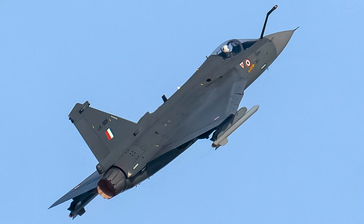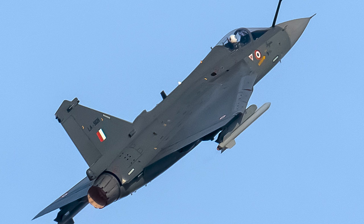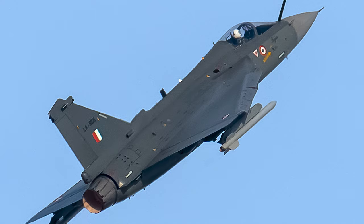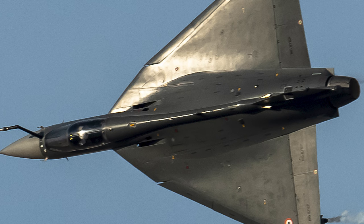The delta wing planform does not depart like a conventional straight or swept-back low aspect ratio wing — that is the peculiarity of it. It is because of the leading edge vortex that re-energizes the relative airflow on top of the wing, ensuring the aircraft is airworthy even at higher angles of attack. So the nose doesn't drop, the wings do not drop on either side, and the aircraft remains flyable.